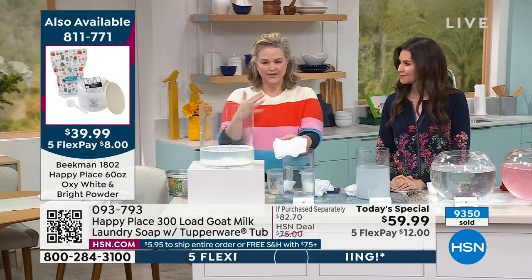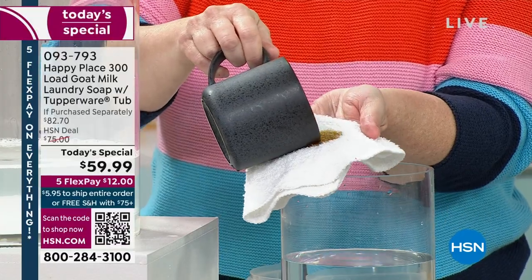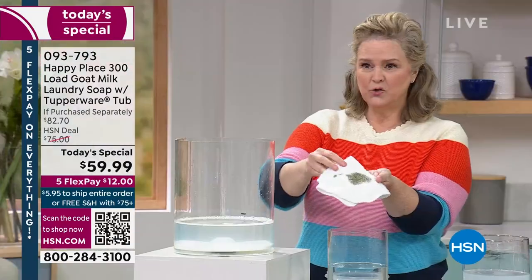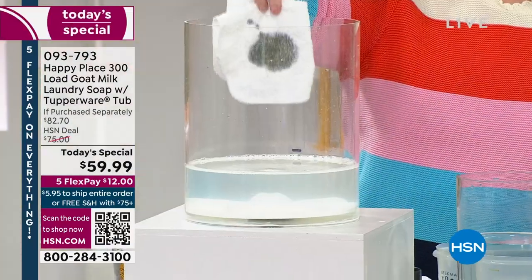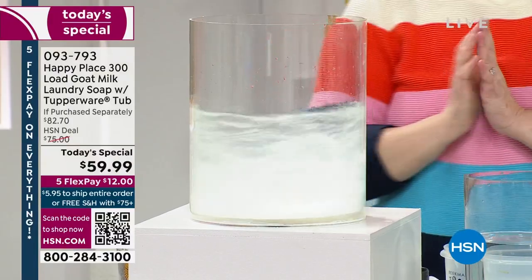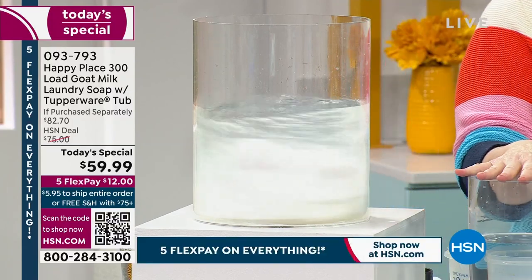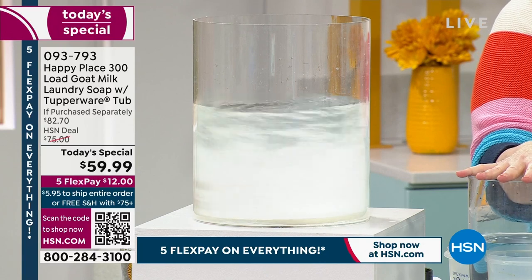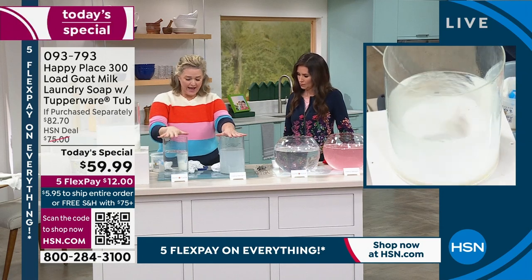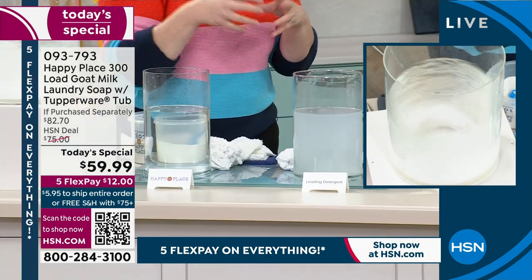Let me show this one more time — this is coffee from the mug this morning. I'm going to pour it all down and drop it in our little makeshift washing machine with the laundry soap. Let's see what happens in about 20 seconds. As you can see, we're taking away the residue that was left by the chemical laundry detergent, while Happy Place leaves no residue.